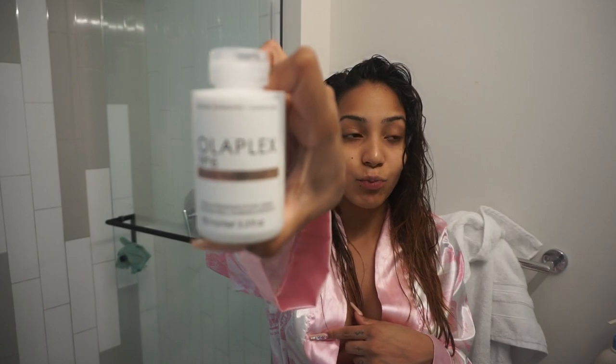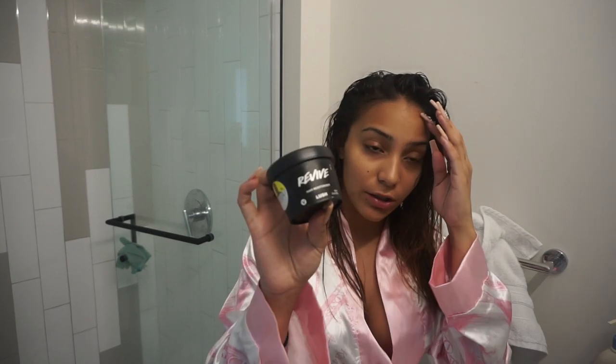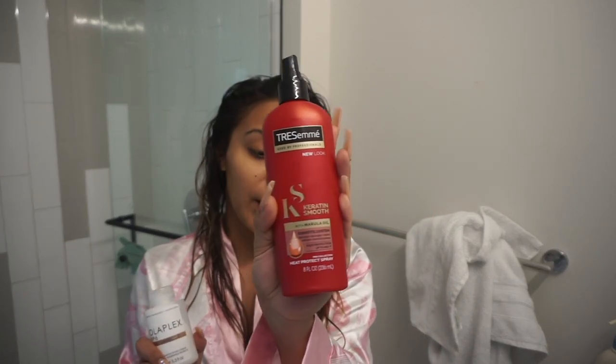I use the Olaplex Bond Smoother leave-in reparative styling cream, and then I have this one from Lush — the Revive hair moisturizer. This one makes your hair super shiny so I like to use it when I straighten my hair, but I'm not going to use it today. I'm just going to use my regular Olaplex, and then I spray this if I'm heat styling my hair.